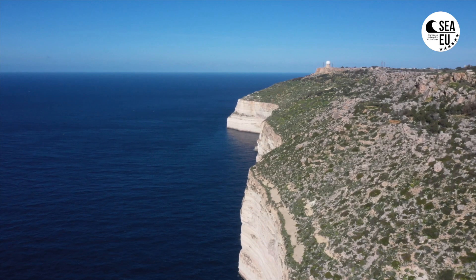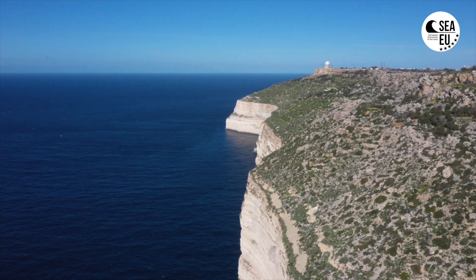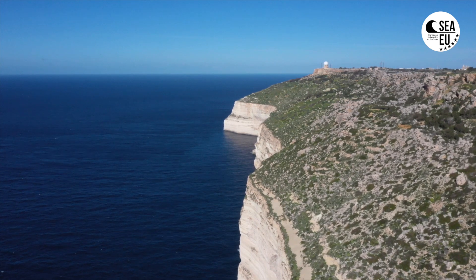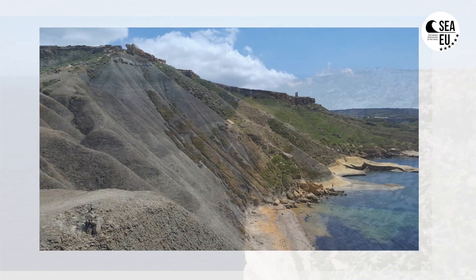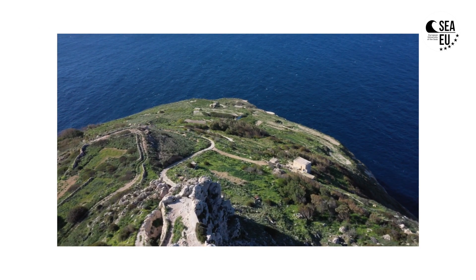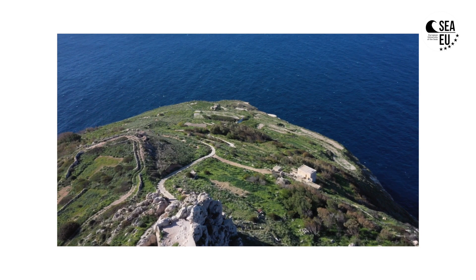For example, the lower coralline limestone tends to develop sheer vertical cliff faces on the west and south of the islands, whereas on the northwest we tend to have spectacular scree slopes which have developed as a result of the whole sequence from the upper coralline limestone all the way down to the blue clay and globigerina limestone formations.